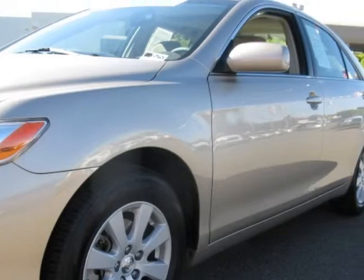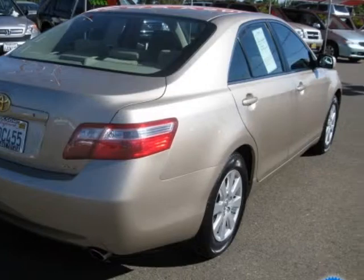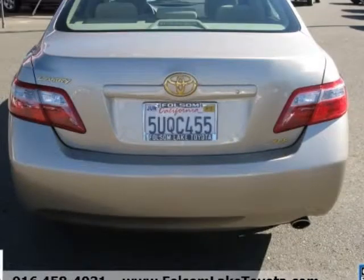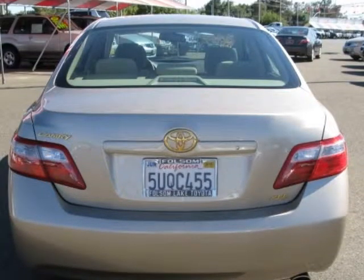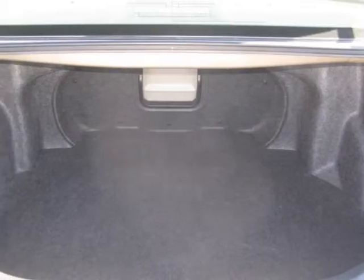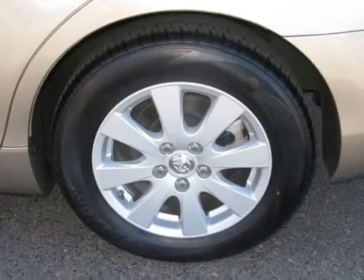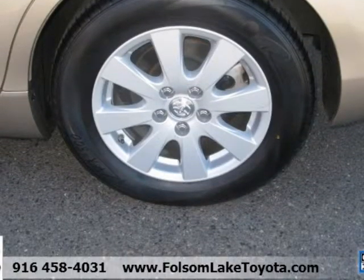Here at Folsom Lake Toyota, only the best of the best are chosen to be Toyota Certified Used Vehicles. The Toyota Certified Program combines the confidence of purchasing a new vehicle with the value of a used vehicle to provide a like-new ownership experience, offering a smart alternative to traditional used car options and giving you the peace of mind you are looking for in a used vehicle.